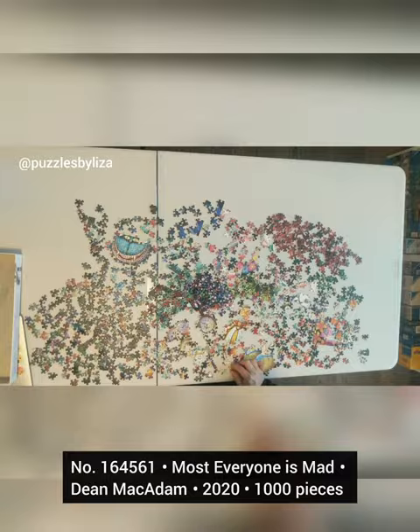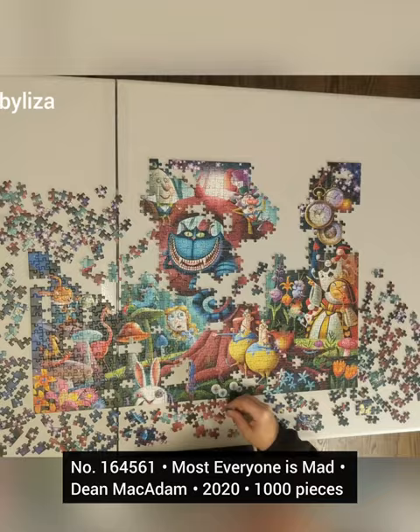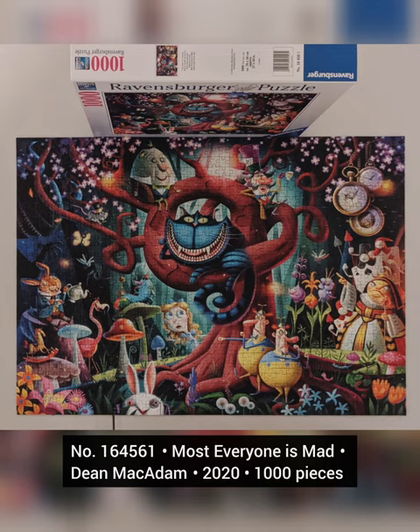The other one is this beautiful Alice in Wonderland puzzle. It is one of my most favorite puzzles.